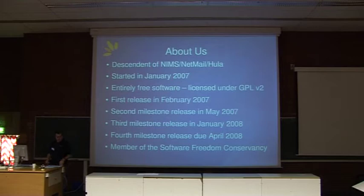We're entirely free open source, licensed under GPLv2. Our first release was in February 2007, where we replaced OpenSSL with GNU TLS for the encryption aspect of things. We reviewed our logging system and also did some bug fixing to some of the original code. Our second release was in May 2007, where we rewrote the anti-spam and anti-virus agents for hooking into SpamAssassin and ClamAV.